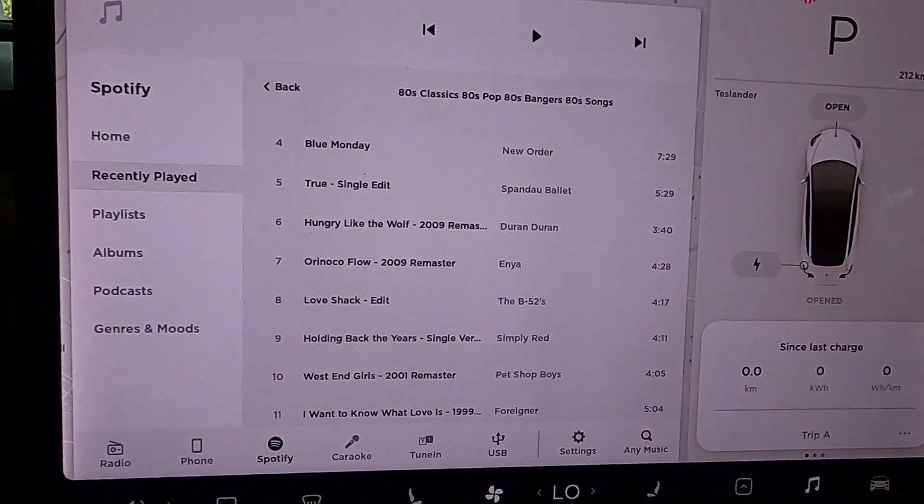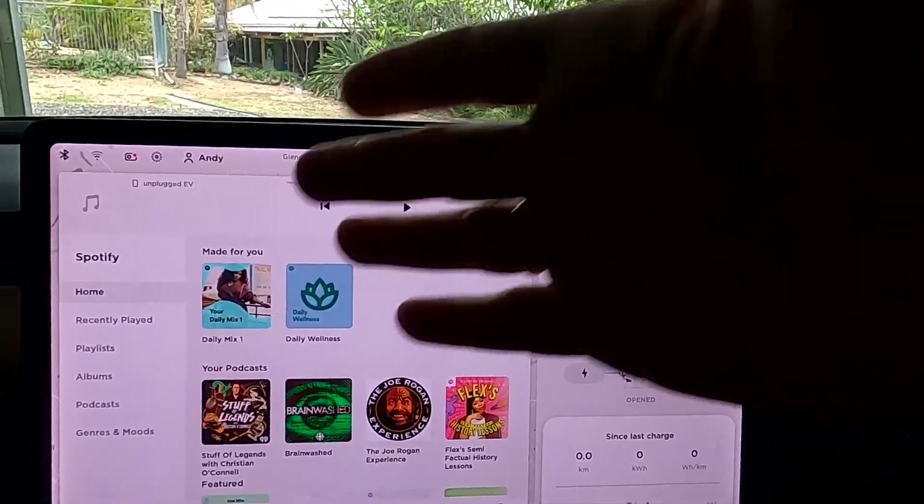The other thing is Spotify. When I got the car new in September 2019, I tried to log in with my free Spotify account and it wouldn't let me in — it told me I needed a premium or paid subscription to use Spotify in the car. Apparently that's no longer the case, so you can now log in with your free account and listen to Spotify without paying. So far I haven't heard any advertising, and I'm not sure if this is a glitch or intentional, or whether it came with this update or an earlier one.